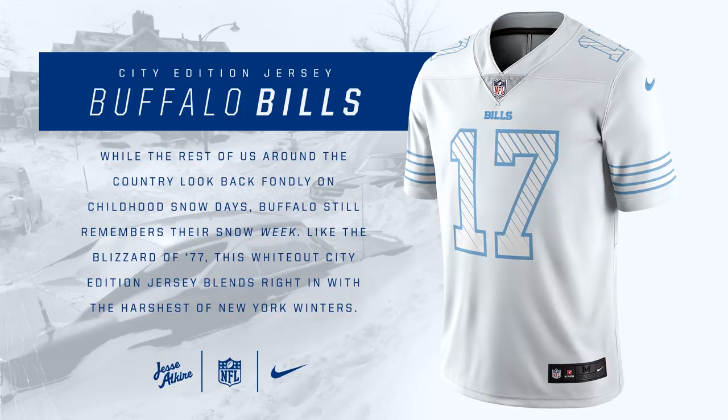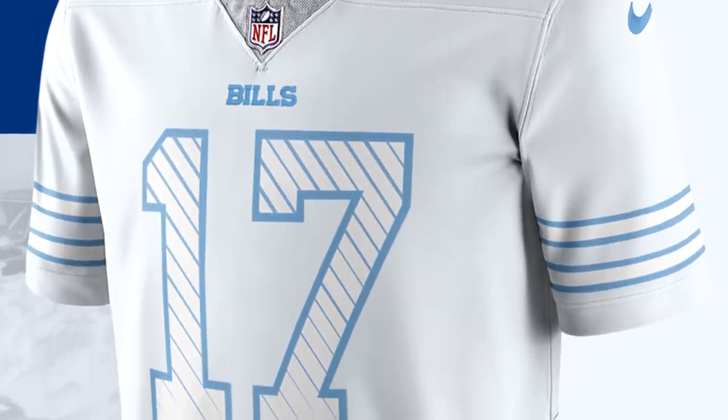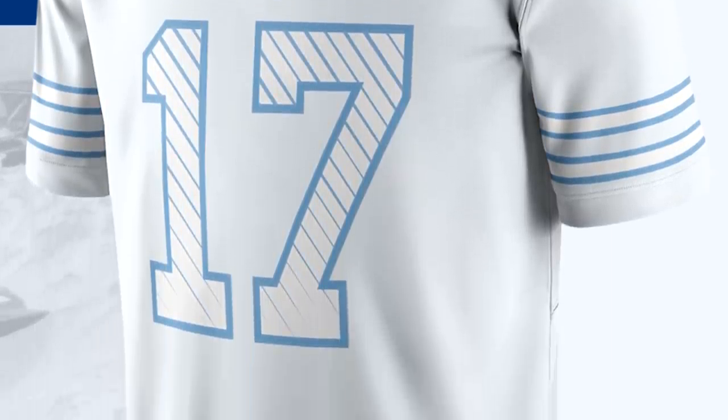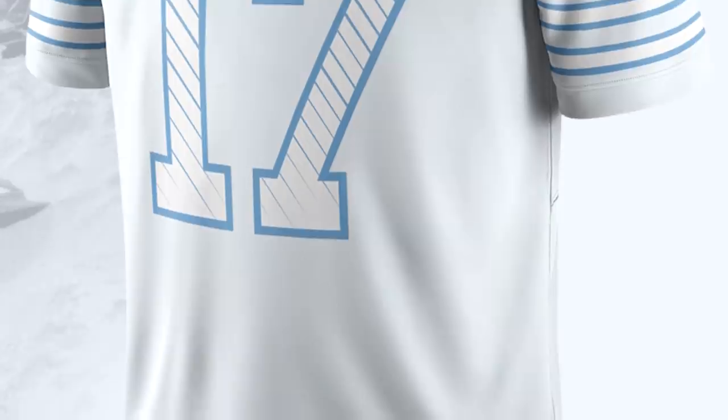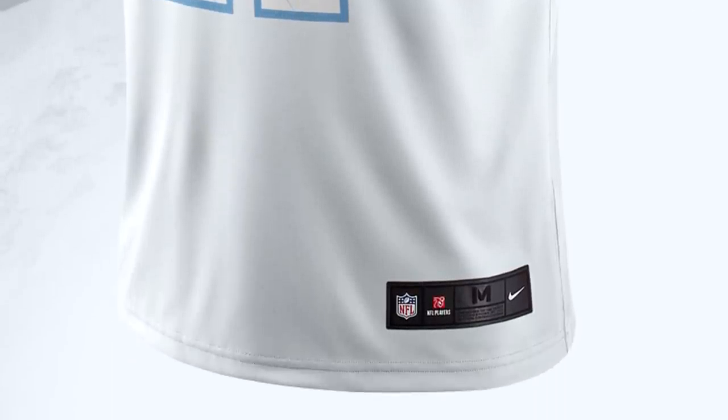For the Buffalo Bills, this jersey is inspired by snow, because in the wintertime it snows in Buffalo. I'm sure many of you have seen Buffalo Bills games in the snow where there's like a foot of snow and the players still play. I like how it's completely white with some little touches of blue, and I think this works really well and would contrast nicely with a darker color team.